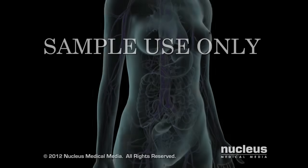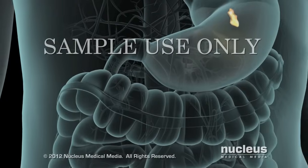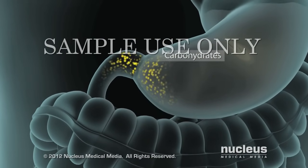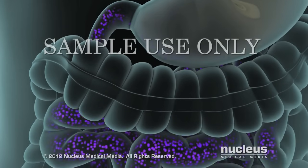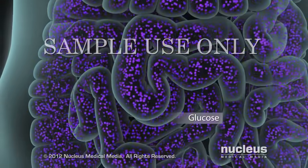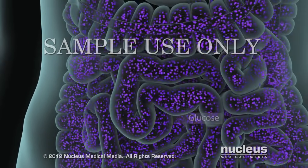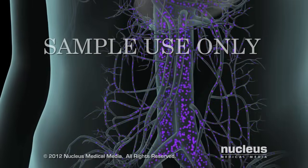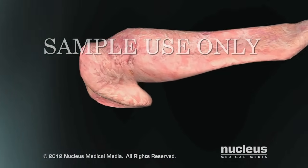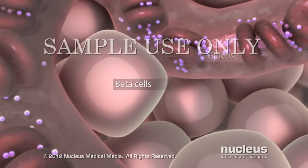Type 2 diabetes is a condition in which your blood sugar level is too high. After you eat foods that contain carbohydrates, chemicals in your small intestine break them down into single sugar molecules called glucose. The cells lining your small intestine absorb the glucose, which passes into the bloodstream. When the blood reaches your pancreas, beta cells inside the pancreas detect the rising glucose levels.